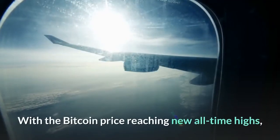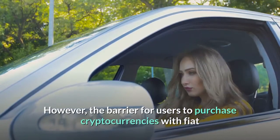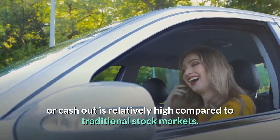With the Bitcoin price reaching new all-time highs, cryptocurrency has gained substantial popularity among investors. However, the barrier for users to purchase cryptocurrencies with fiat or cash out is relatively high compared to traditional stock markets.